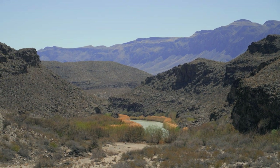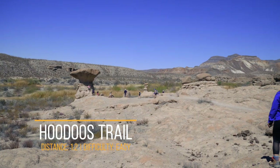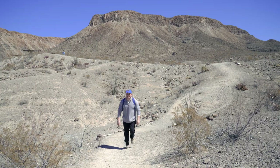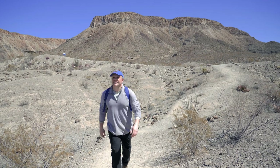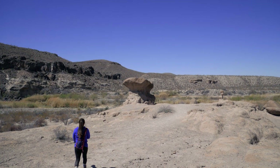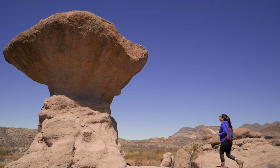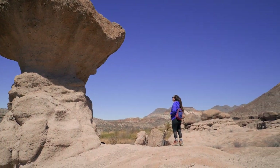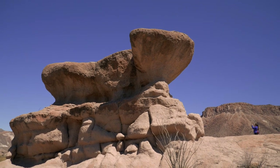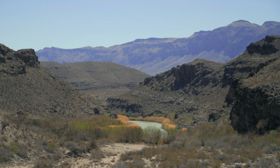The first trail we visited at Big Bend Ranch was Hoodoo's Trail. This is a short 1.2-mile loop trail considered easy and one of the more popular trails at the park — great for any skill level. The trail is named for its unique geological features called hoodoos. It is 26 miles west of the Barton Warnock Visitor Center and 22 miles east of Fort Leighton State Historic Site.